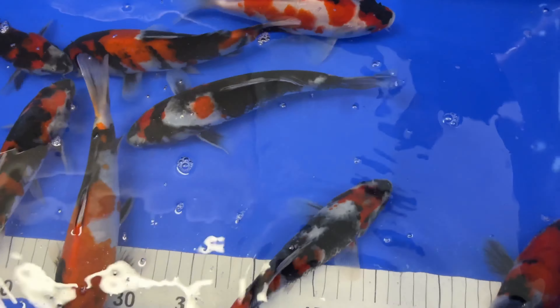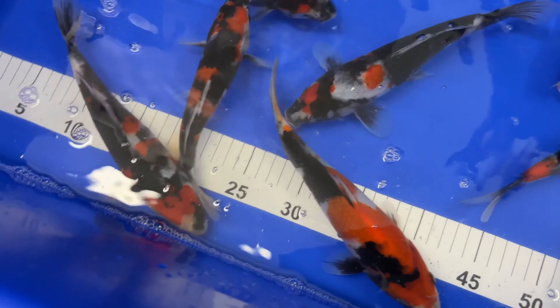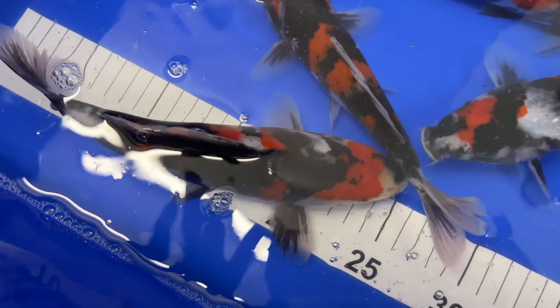Kase Showa. Japanese imports. Absolutely lovely. Look at that one there — stunning. There isn't a fish there that I wouldn't pick.